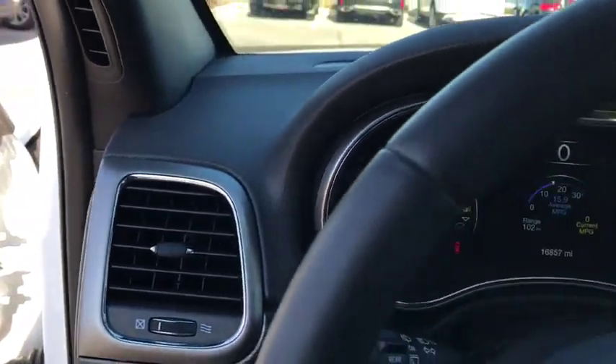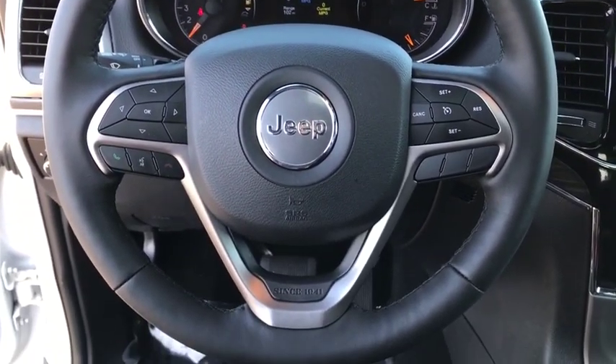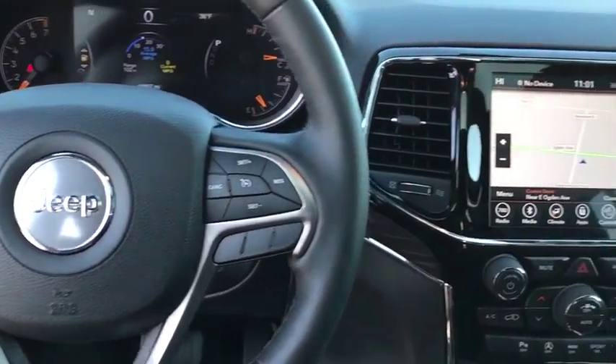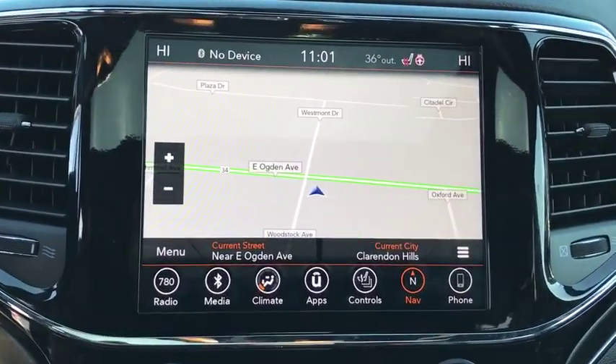Universal garage door opener, power windows, electronic stability control, fog lights, security system, rear window defroster, compass, heated steering wheel, heated front seats, trip computer, luxury group 2.